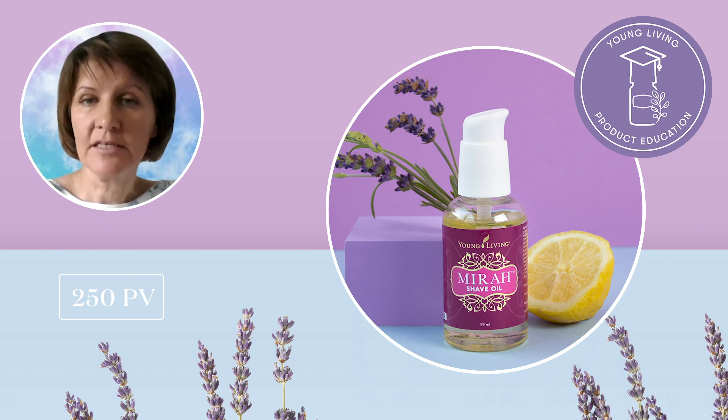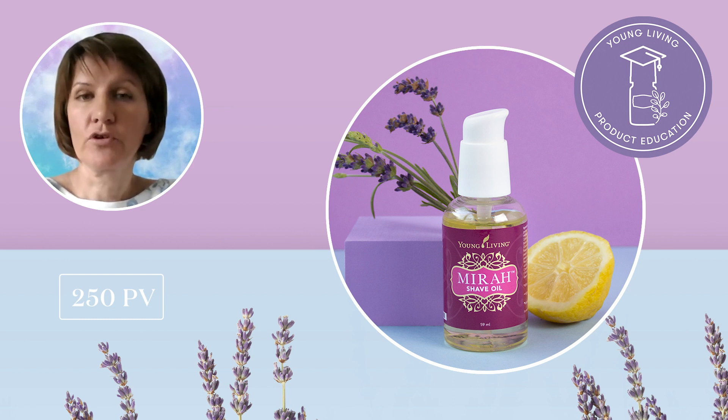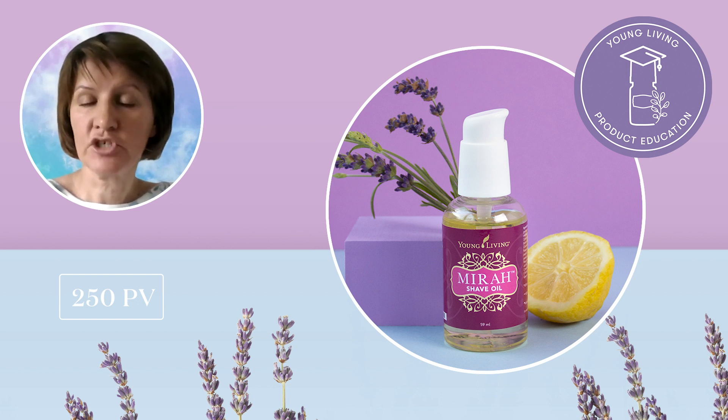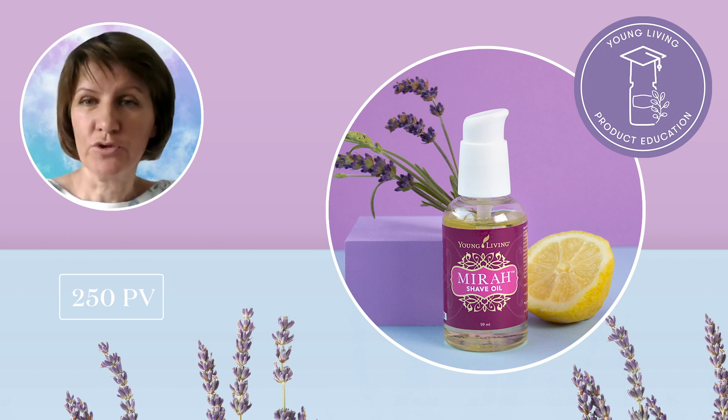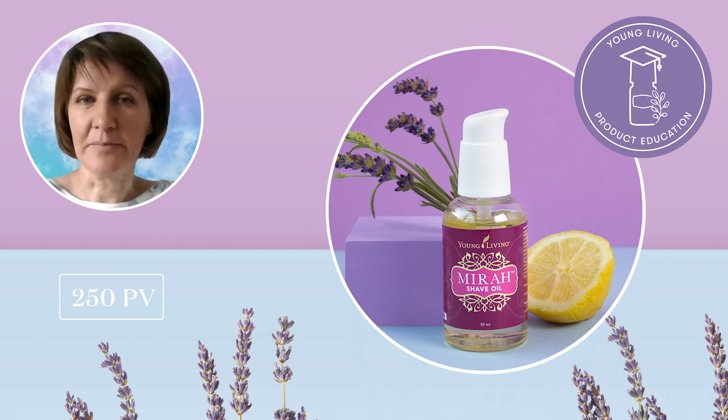It is travel friendly, formulated with no synthetic dyes and colorants. And in case you don't have all your products with you, thanks to its rich blend of essential oils, emollients and botanical ingredients, you can use MIRAH shave oil for soft silky hair, as an eye makeup remover, as a cuticle oil, or as a light face moisturizer before makeup. Add MIRAH shave oil to your shaving routine for smooth skin and get ready to soak in the sun this summer.